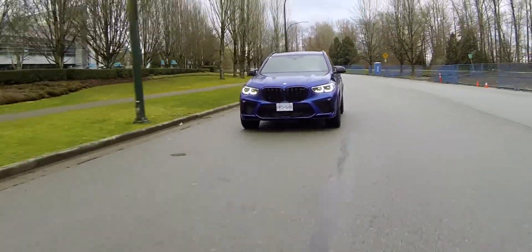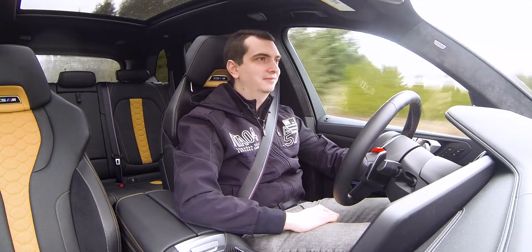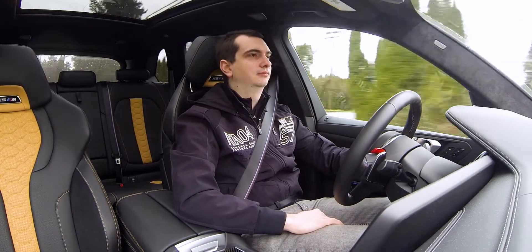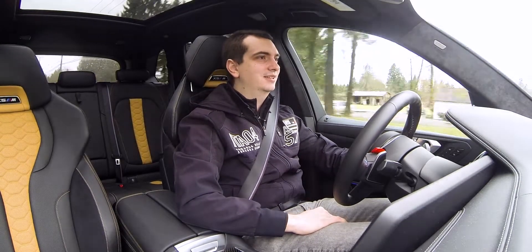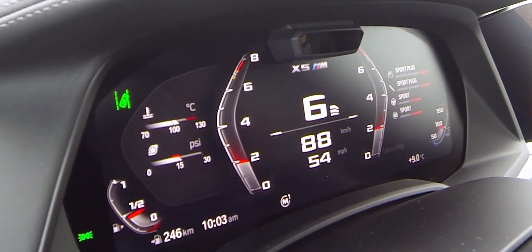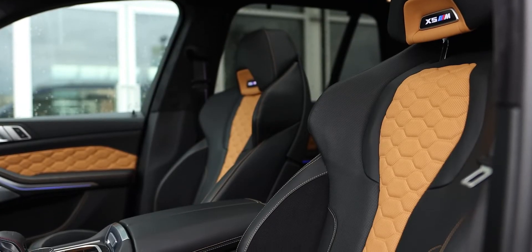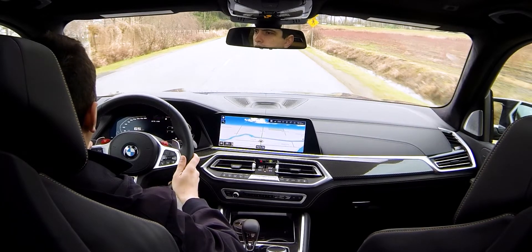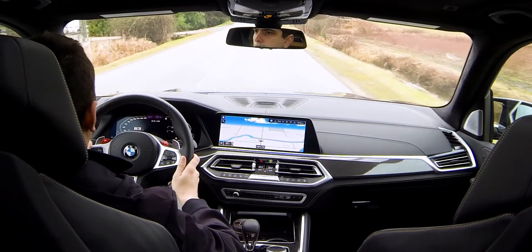Peak torque comes in at 1800 RPM, so gently put your foot down and this thing goes. Of course, if you really put your foot down, then you really get going. Such an intoxicating noise and speed. However, you do have to watch your speed because you sit quite high up in the X5. Even with the seat in its lowest position, the high driving position makes it feel as though you're not traveling as fast as the speedometer says, but because of the engine's tremendous power, the speed limit is very quickly reached on city streets and highways.